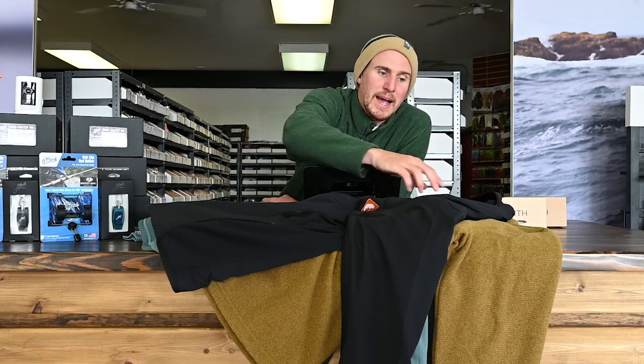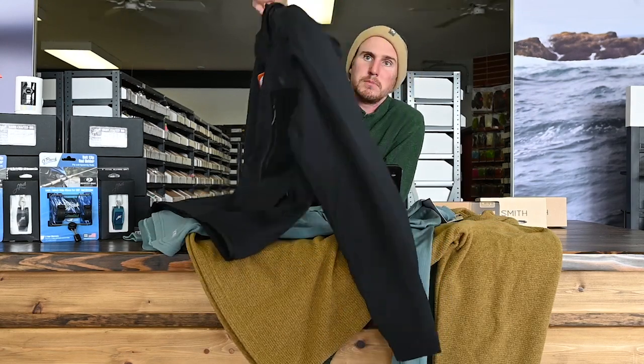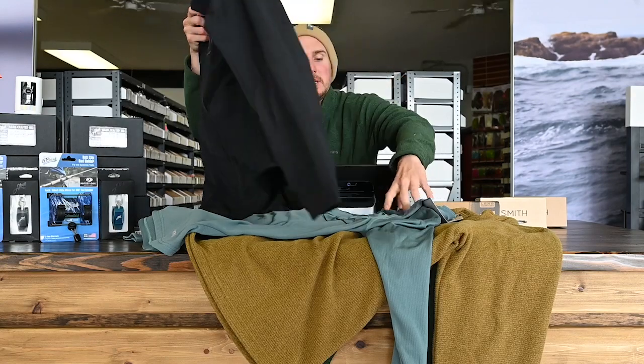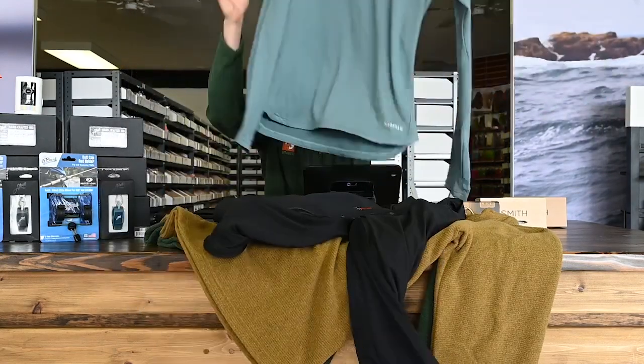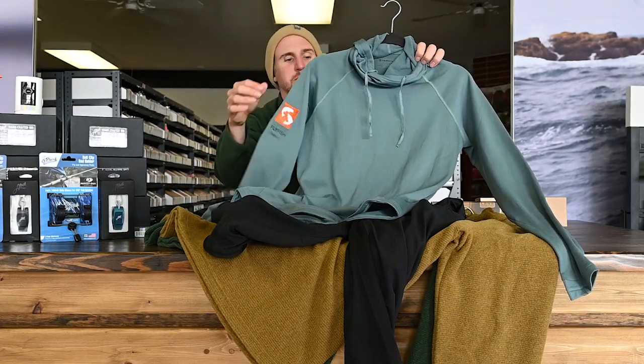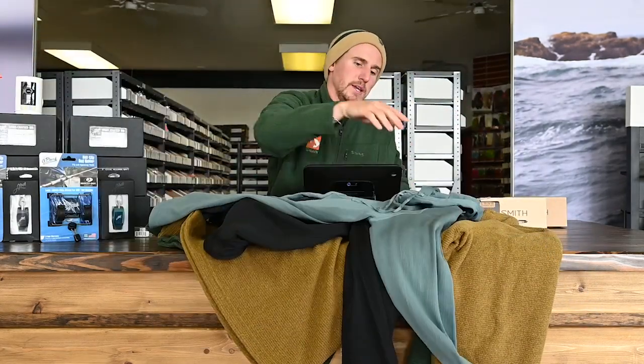We have the Flyweight Access Hoodie here from Sims, co-branded with SpawnFlyFish, that we can't wait for you to see. And we also have the ladies base layer hoodie with the co-branded SpawnFlyFish. This is designed by McKenna and she did a fantastic job.